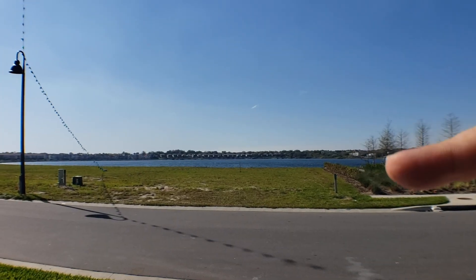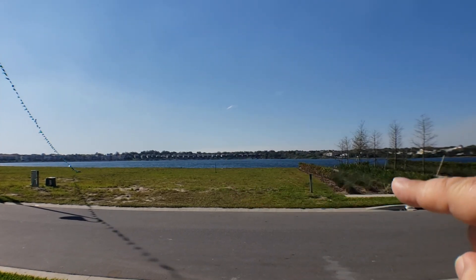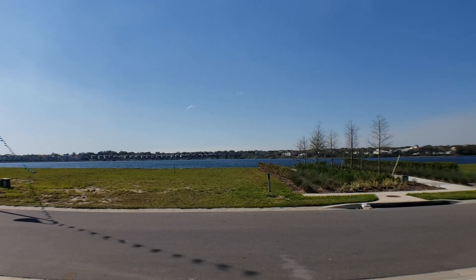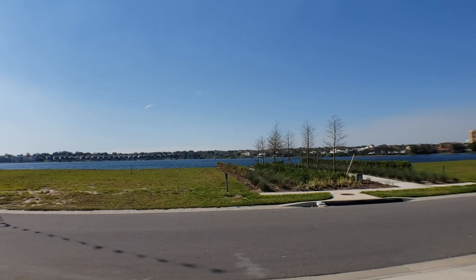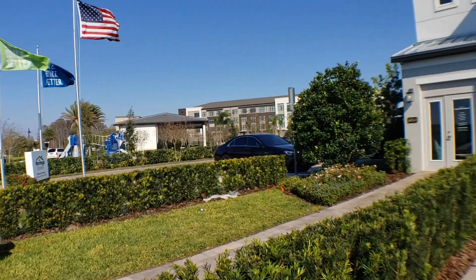As you can see over there, that is Little Sand Lake, and they also have Big Sand Lake. All the lots are actually on the lake, so you actually have lake access. That's why the lot premiums are a little bit higher. But this is a beautiful, really big home. So let's go ahead and go inside and check it out.